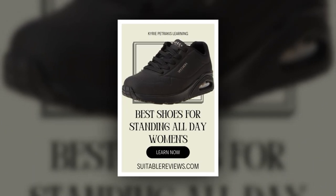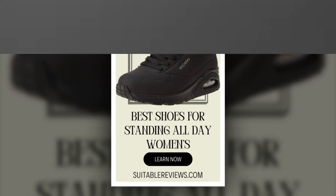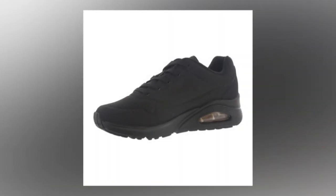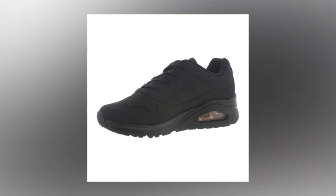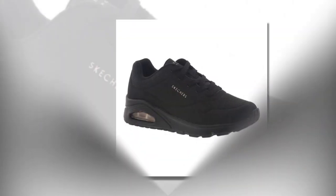Now, about the fit. These shoes are true to size, but if you have wider feet, Skechers does offer a wide-fit version, which is perfect if you need a little extra room. Just note, like one reviewer mentioned, some people might feel a slight break-in period is needed. So consider wearing them for shorter times initially if they feel snug.